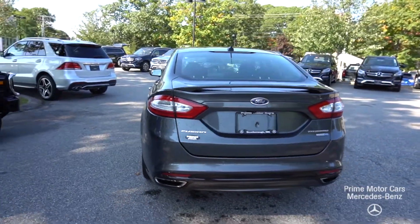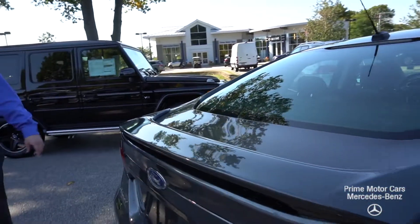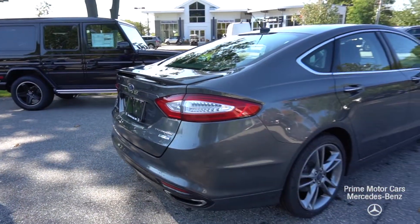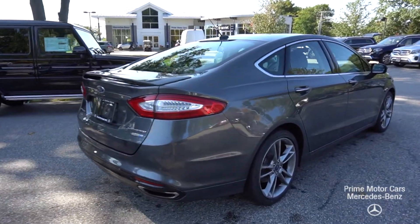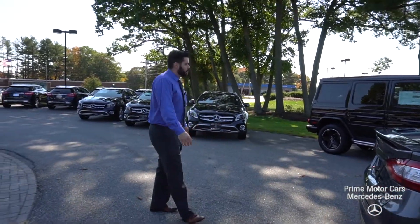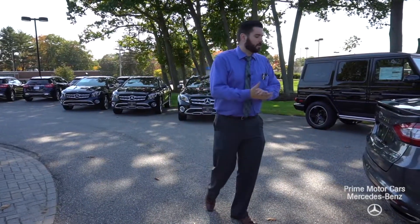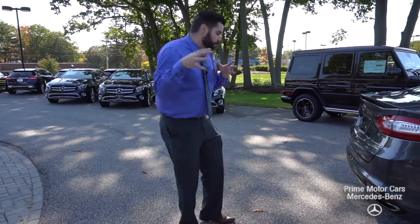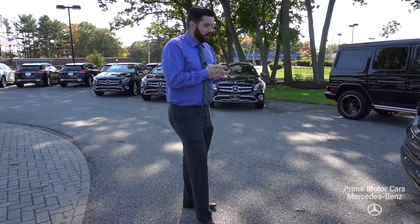It's that 2.0 EcoBoost on all-wheel drive. It makes about 265 to 270 horsepower, pretty much the same in torque, so plenty of power while keeping that gas mileage around 23, 24, 25 miles per gallon easy. You can get well over 30 on the highway. Long trips back to Massachusetts to see my family, I get around 33, 34 miles per gallon if I don't really put my foot in it. If I stay around the speed limit, I can get well into the mid-30s for miles per gallon.